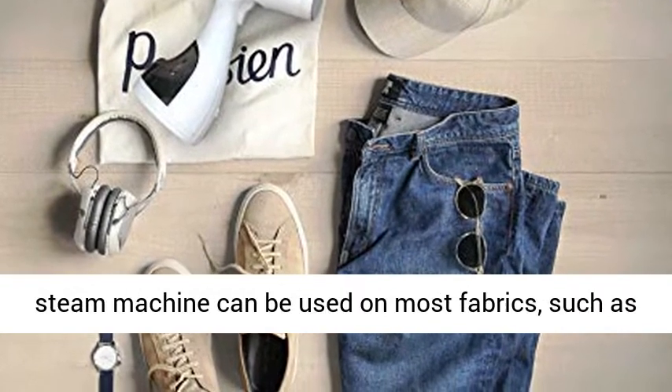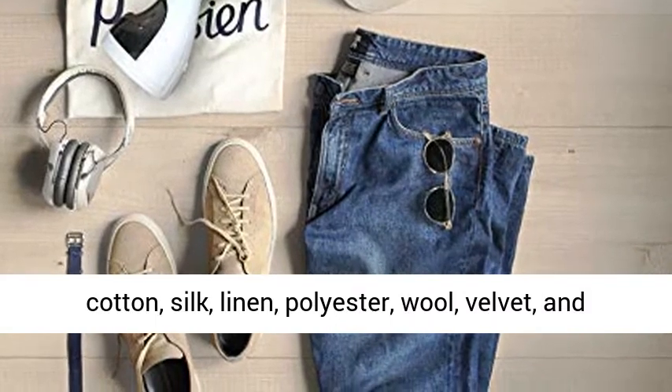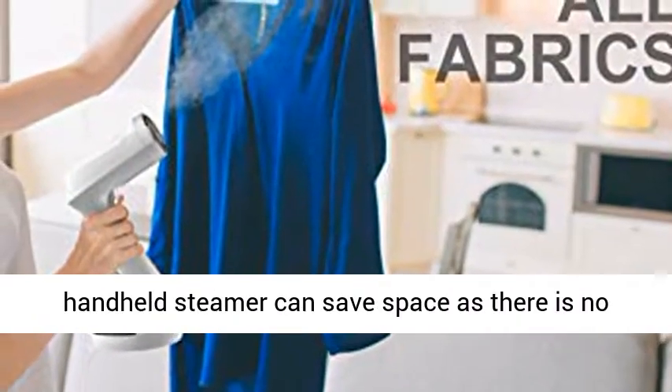All-purpose fabric support — our steam machine can be used on most fabrics, such as cotton, silk, linen, polyester, wool, velvet, and other common blends and weaves.